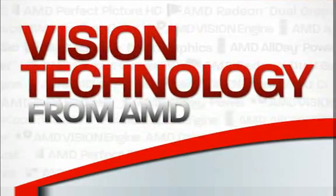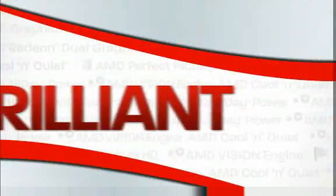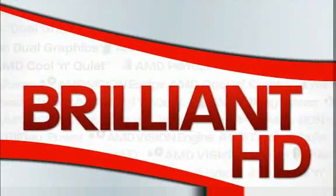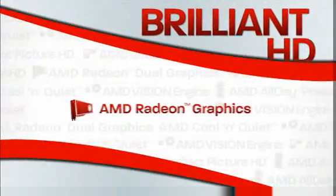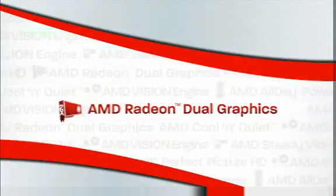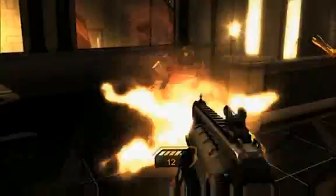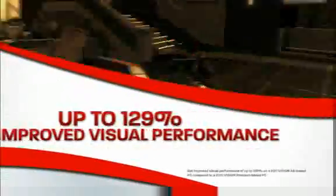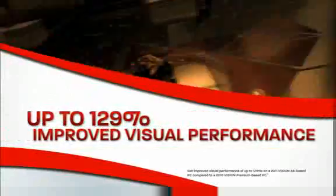Vision Technology from AMD has an all-new accelerated processor for Brilliant HD. Enjoy more of the Brilliant HD you want with cutting-edge features like AMD Radeon Discrete Class Graphics for high-performance visuals. With Radeon Dual Graphics capability, you can add a qualifying Radeon Discrete GPU to an AMD APU for a dramatic boost in visual and gaming performance — delivering up to 129% improved visual performance over AMD's previous generation.